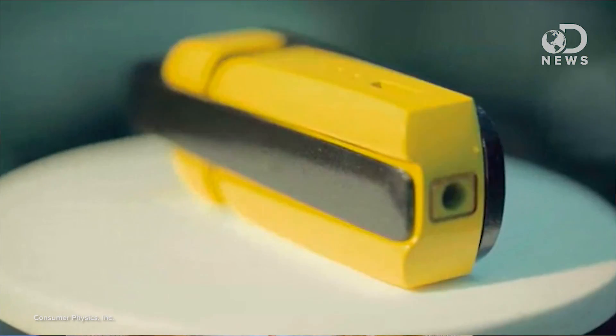Over time, the goal is to expand SciO to cover just about every physical object — from cosmetics to clothes, jewels, plastics, even human tissue and bodily fluids. One day, its creators hope to see the technology built straight into smartphones, which would be absolutely amazing, and I am waiting for that day.